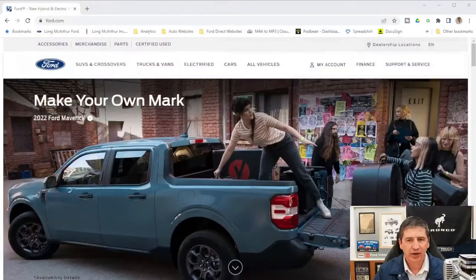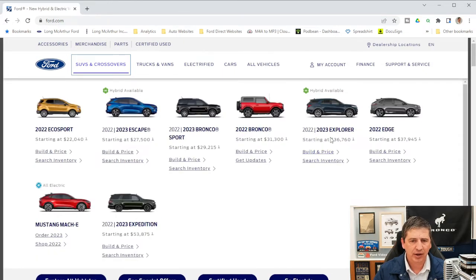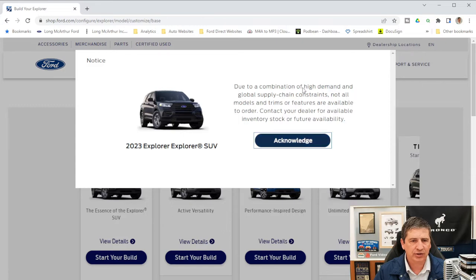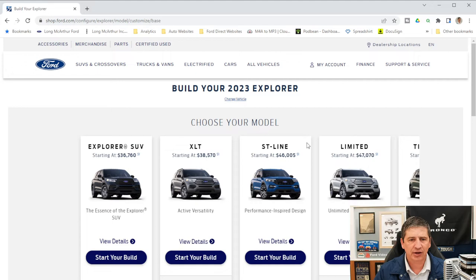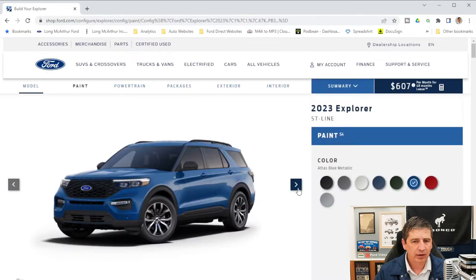We're using Ford's website to walk through this — Ford's build and price tool is up and running so you can do this yourself. Go to ford.com, navigate to SUVs and crossovers, find the Ford Explorer, and click 'Build and Price.' You'll see a note about high demand and potential supply chain delays. We already have videos on the base trim and XLT. Now we'll click on the ST line and start our build, going to the powertrain tab first.